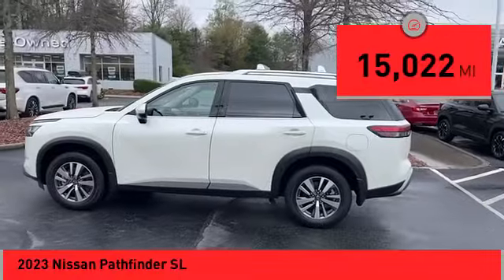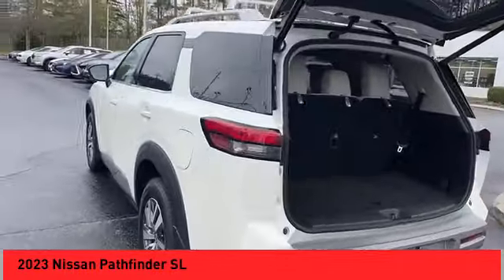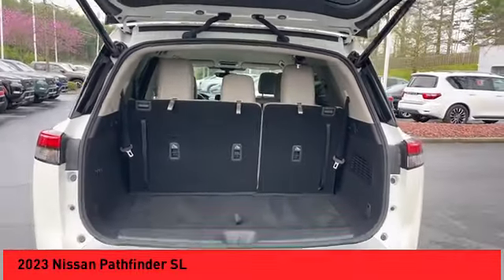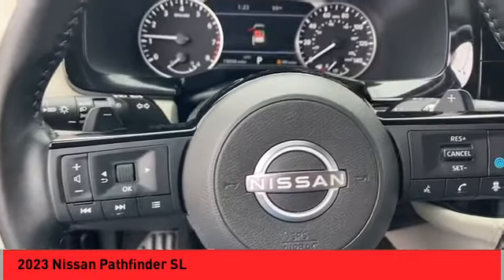This vehicle has less than 20,000 miles. Here are some of this vehicle's great options: alloy wheels, rear spoiler, power lift gate, brake assist, remote keyless entry, four-wheel disc brakes, speed control, electronic stability control, traction control, rear window defroster.